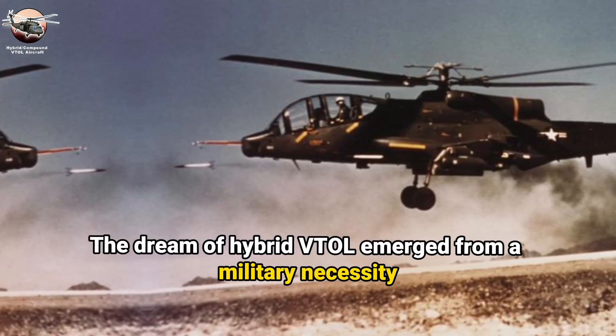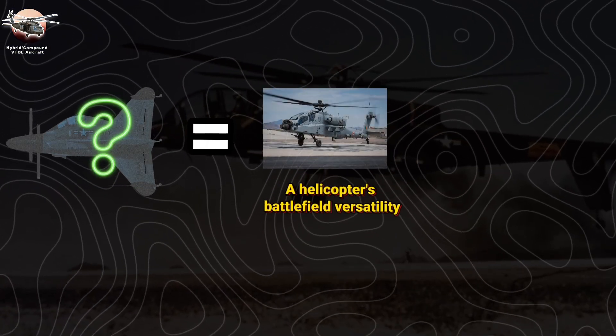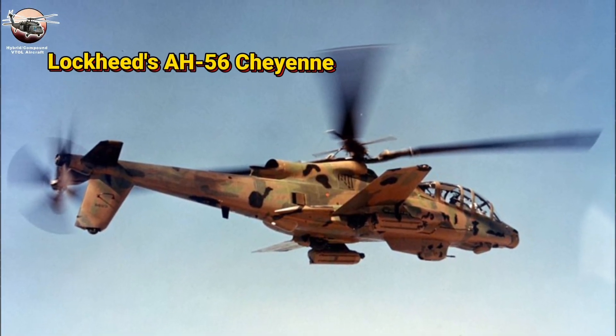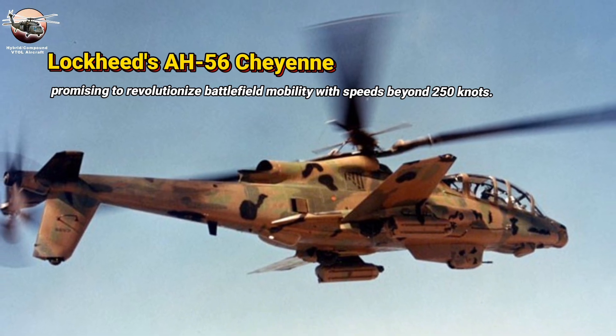Hybrid Compound VTOL Aircraft. The dream of hybrid VTOL emerged from a military necessity — the need for an aircraft combining a helicopter's battlefield versatility with fixed-wing speed and range. In 1965, Lockheed's AH-56 Cheyenne pioneered this vision, promising to revolutionize battlefield mobility with speeds beyond 250 knots.